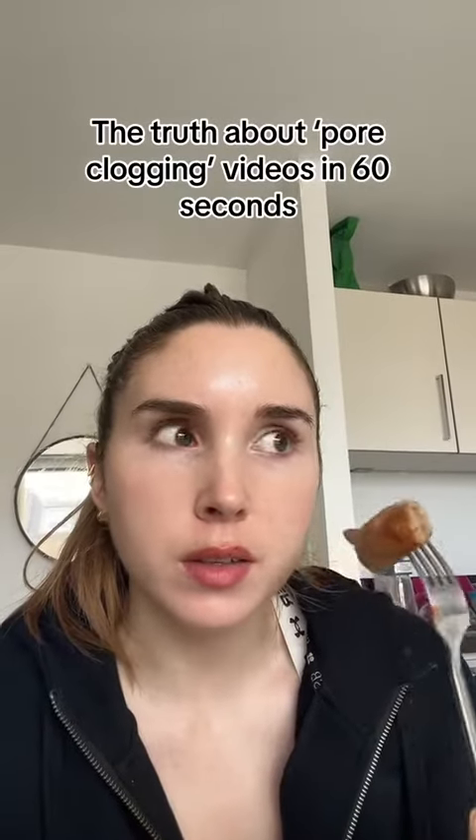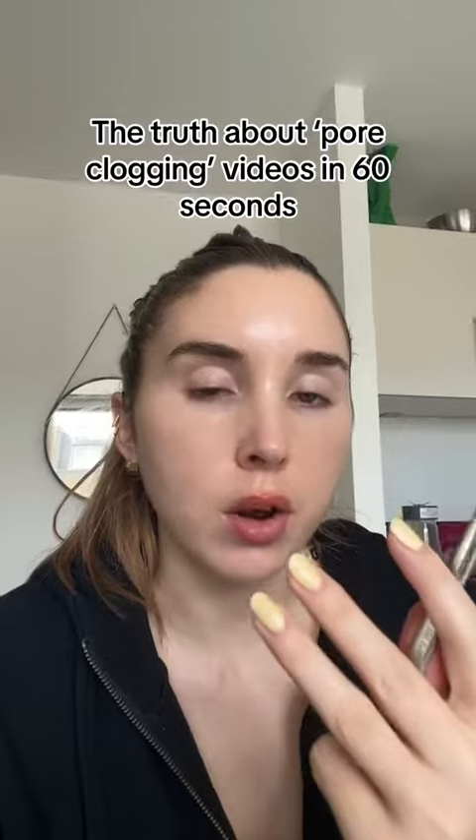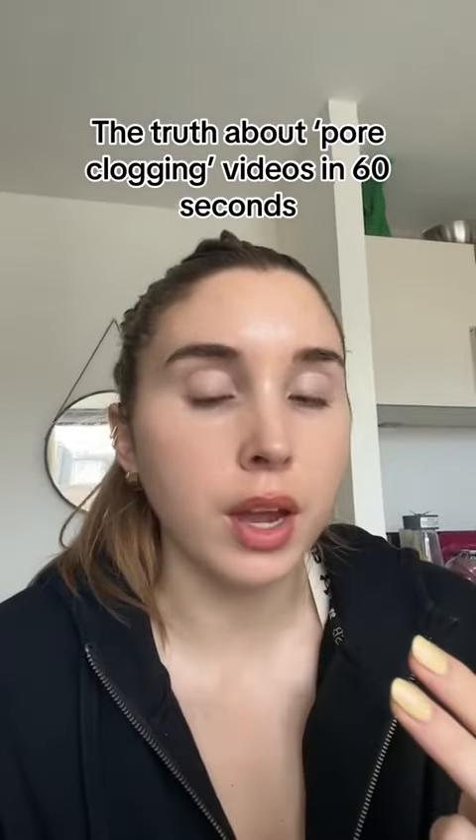I'm eating my sausages and the lighting, the aesthetic of this video is bad. I'm gonna try and quickly summarize three things you need to know about videos like these with absolutely no hate to the creator.